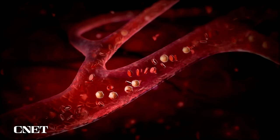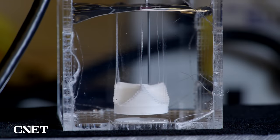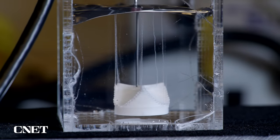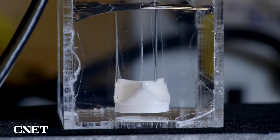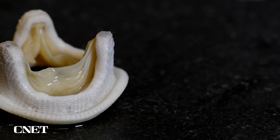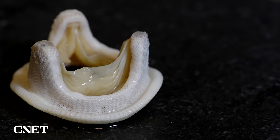They couldn't show it to us because they haven't fully published their results yet, but they were able to show us what a bioprinted heart valve using their technique could look like. This was printed with the hair gel and is based on an actual pig heart valve.